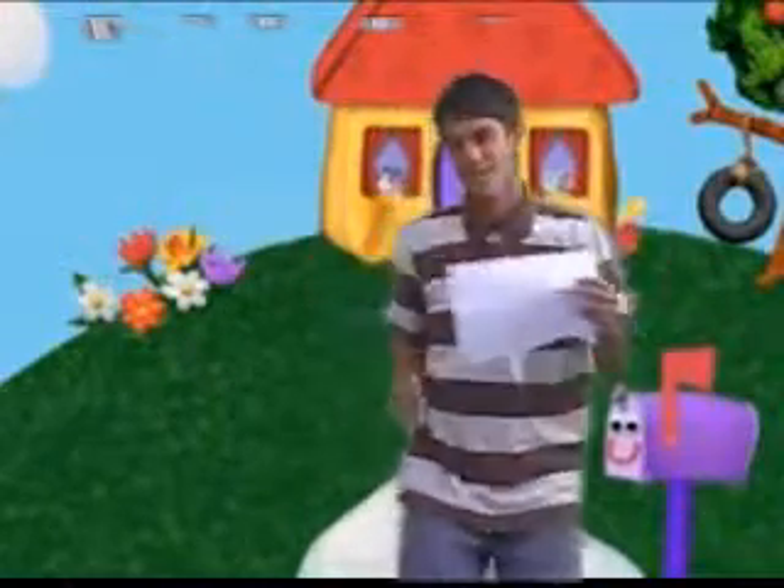Oh hey kids, come on inside! We just got a letter. Oh look what we got here — a letter from our friends Tyler and Nick from Henderson, Nevada.